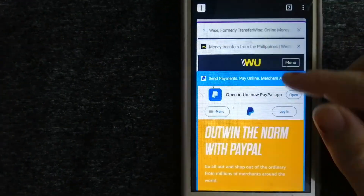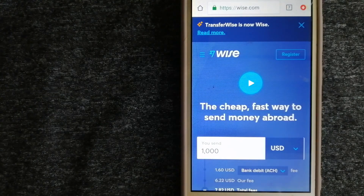Our third option is Wise, formerly TransferWise. People on every continent are choosing Wise to help them live, travel, and work internationally. They offer the fairest and easiest way to send money overseas. Using Wise is as simple as sending money from A to B, but behind their app and website is a complex engine of currencies, built and powered by their teams in cities around the world. For more information, check the video description.